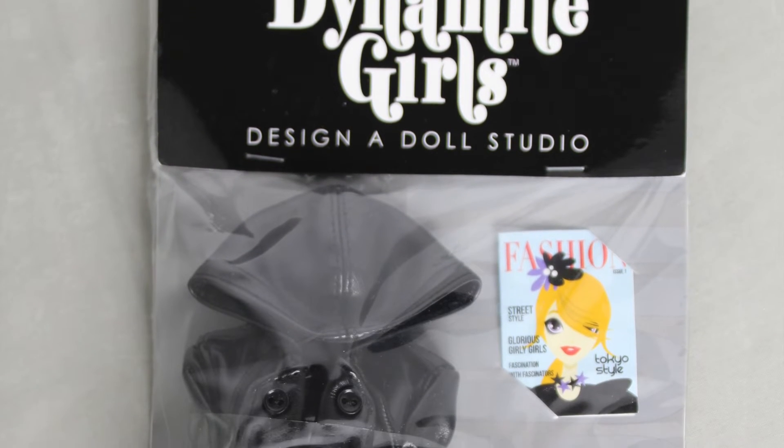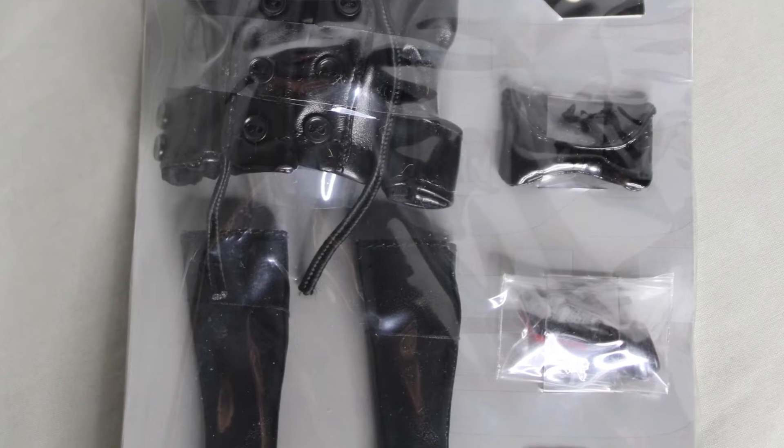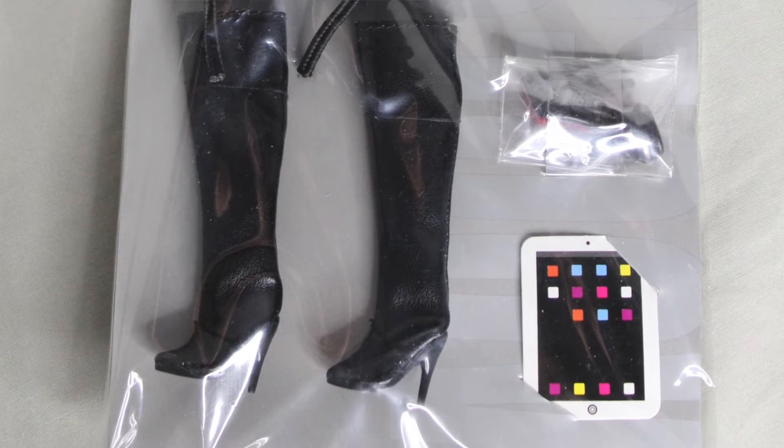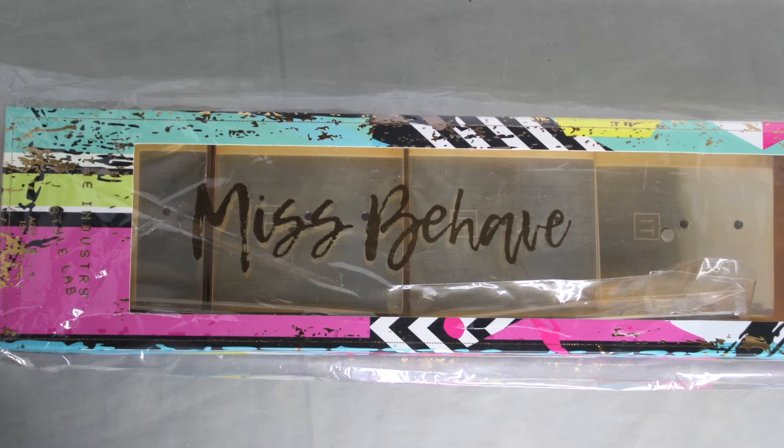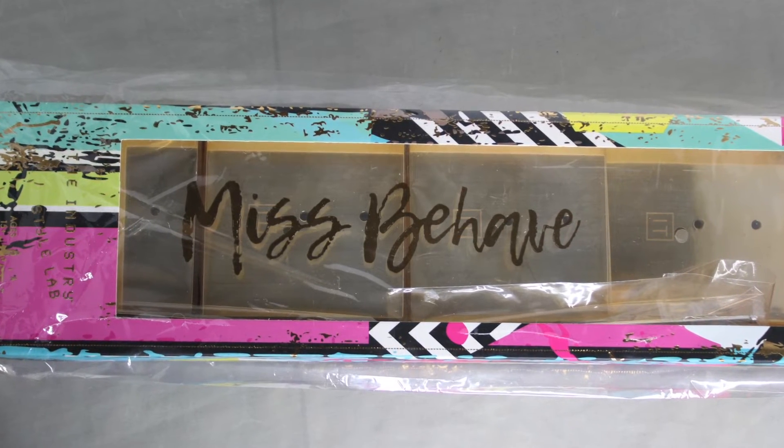They also had some older Integrity Toys items there, like color infusion dolls as well as little outfits — dynamic girls, and some older fashion packs that they didn't sell out of, so we picked up some of them. Also in there, these are stands for the Misbehave Style Lab dolls — the Style Lab dolls don't come with stands. You can purchase these. Really cool packaging.